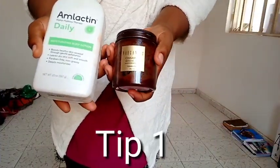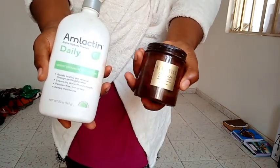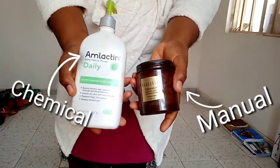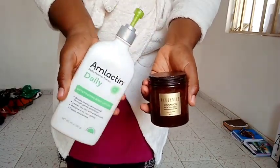The first tip to getting rid of dark spots from your legs is to exfoliate. There are two types of exfoliation: the manual and the chemical exfoliation, and I recommend doing both methods of exfoliation for fast results.